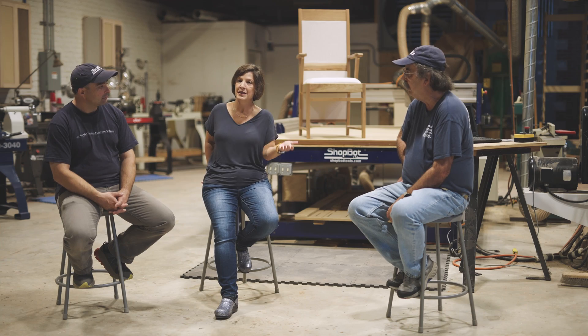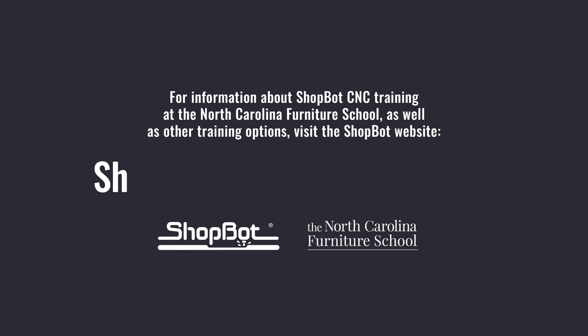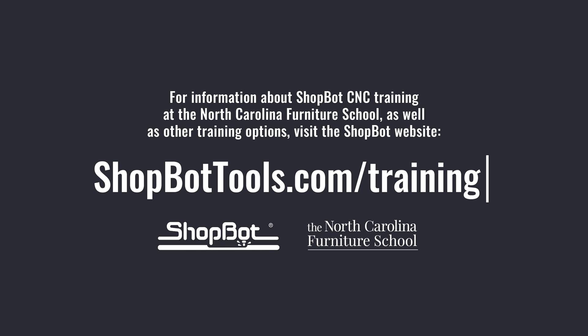What we're really hoping is that folks will check out all the new training classes. As Stuart mentioned, they go from basic to intermediate to master class, everything from project-based to process-based. So sign up for our email mailing list, register for classes, and let's get going.